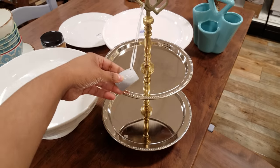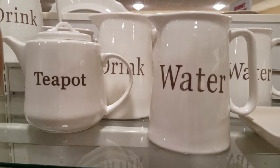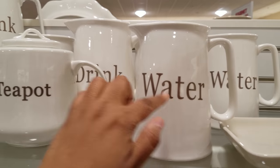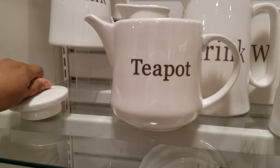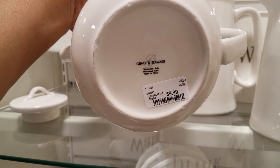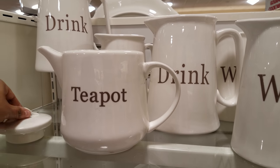We have Nicole Miller, and this is going to be $15. Here we have a teapot — this one says 'water' and it's going to be seven dollars. The teapot looks really cute. This one is $10, and then they have a drink one.